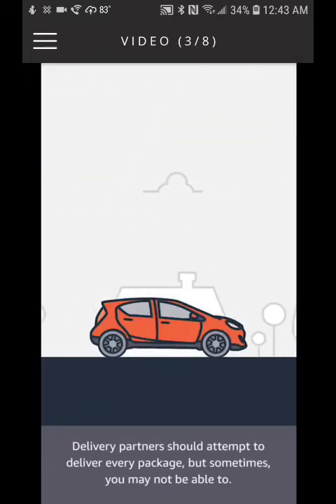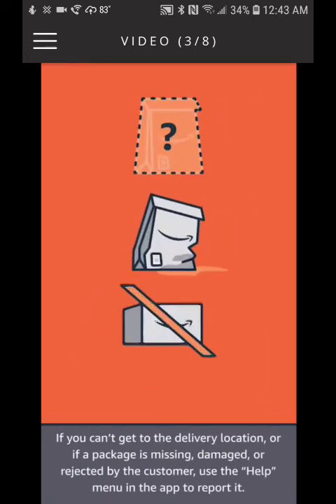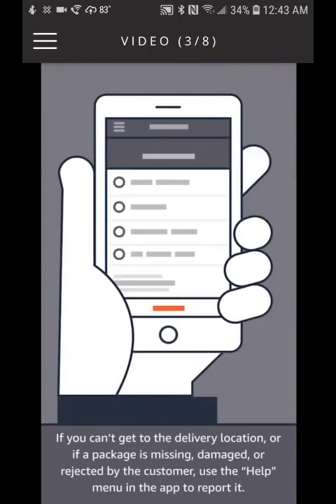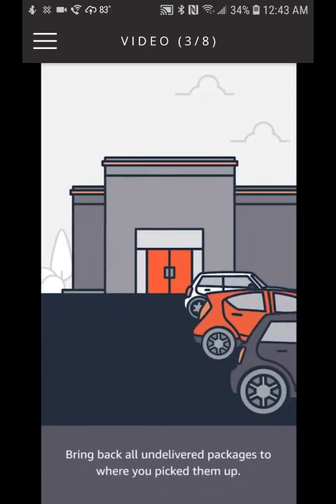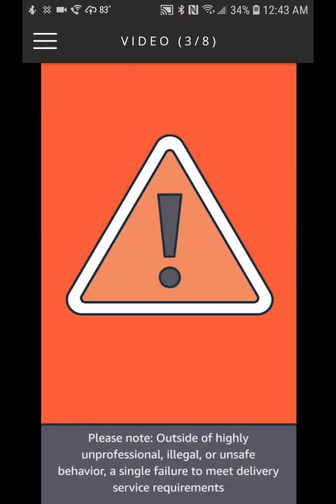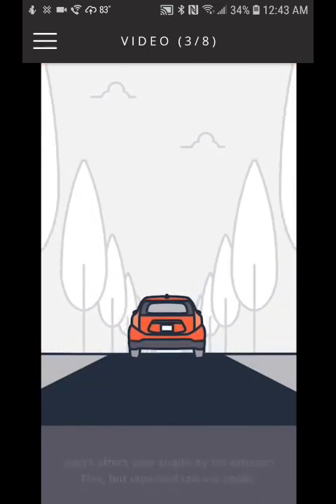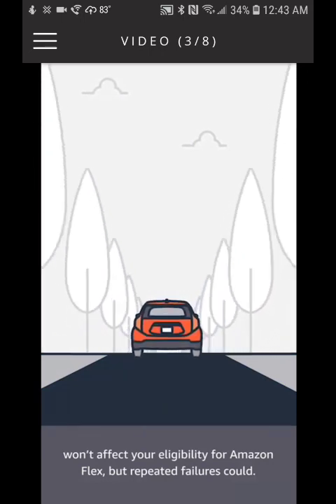Delivery partners should attempt to deliver every package, but sometimes you may not be able to. If you can't get to the delivery location, or if a package is missing, damaged, or rejected by the customer, use the help menu in the app to report it. Be sure to choose the correct reason when making your selection, and bring back all undelivered packages to where you picked them up. Outside of highly unprofessional, illegal, or unsafe behavior, a single failure to meet delivery service requirements won't affect your eligibility, but repeated failures could.